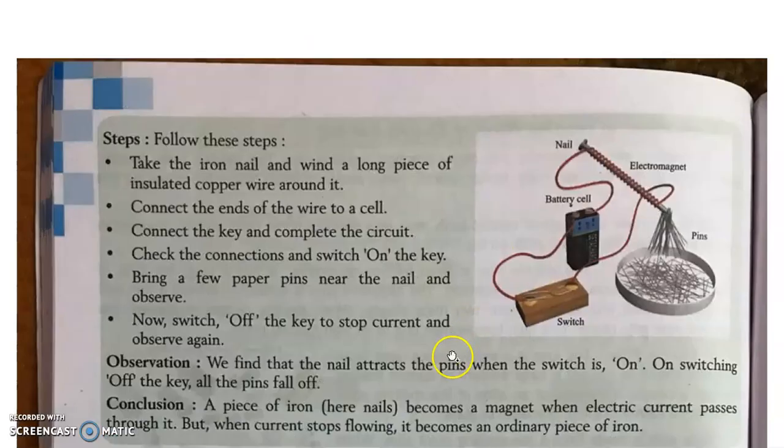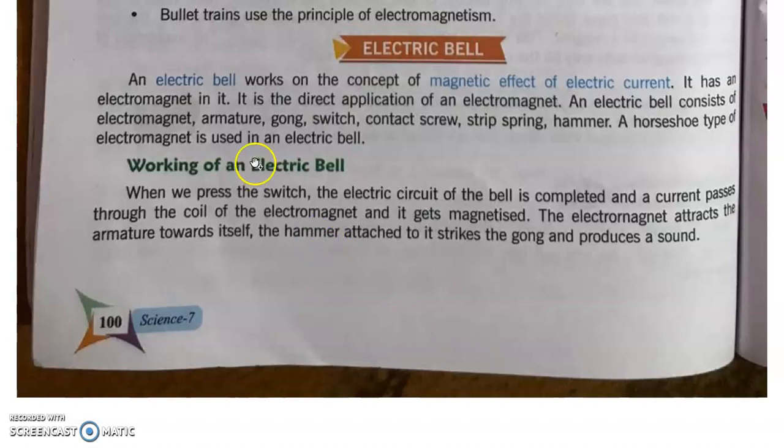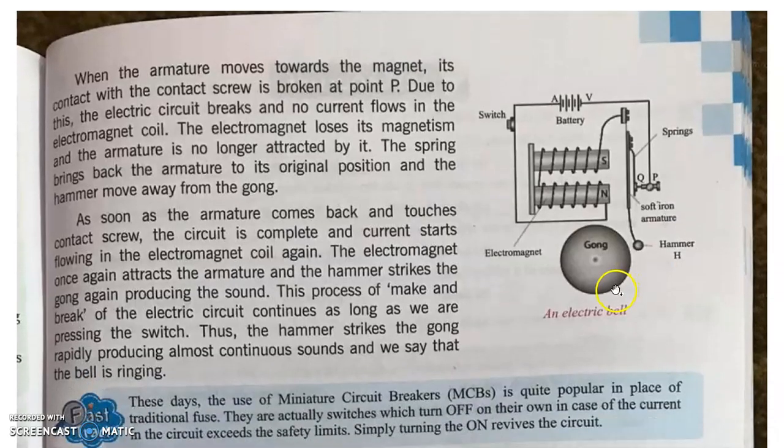Working of an electric bell: When we press the switch, the electric circuit of the bell is completed and a current passes through the coil of the electromagnet and it gets magnetized. जैसे ही switch press करते हैं, electric current electromagnet की coil से pass करता है और electromagnet magnetize हो जाता है — यानी magnetic effect show करना शुरू कर देता है। The electromagnet attracts the armature towards itself। The hammer attached to it strikes the gong and produces a sound।